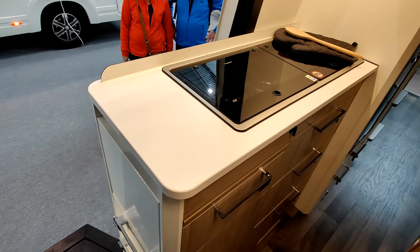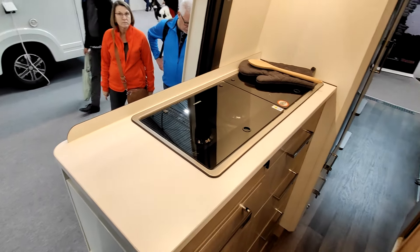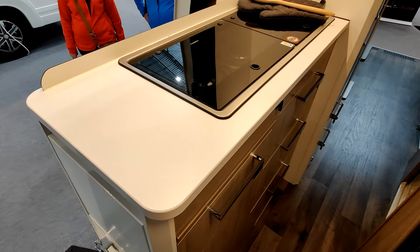La cuisine — petite cuisine. Il est quand même moins large que les autres véhicules. C'est un custom wagon, donc c'est un fourgon, il est moins large. Les autres sont énormes en largeur.